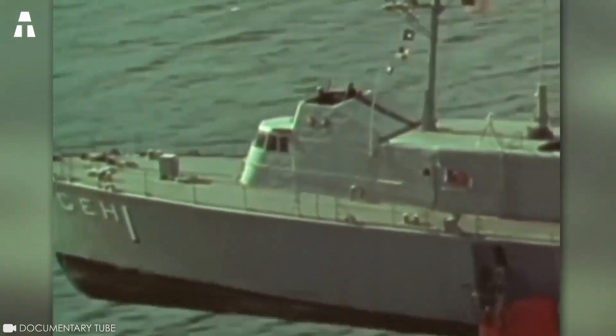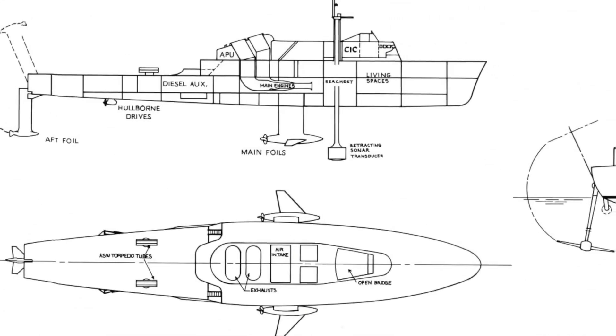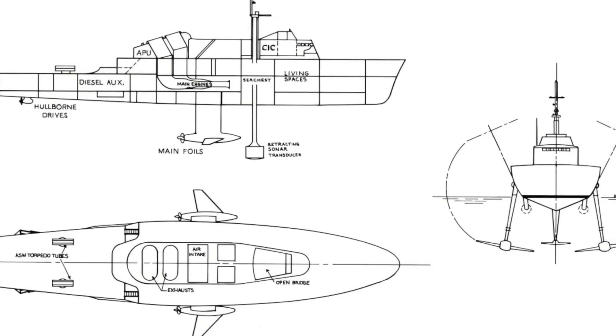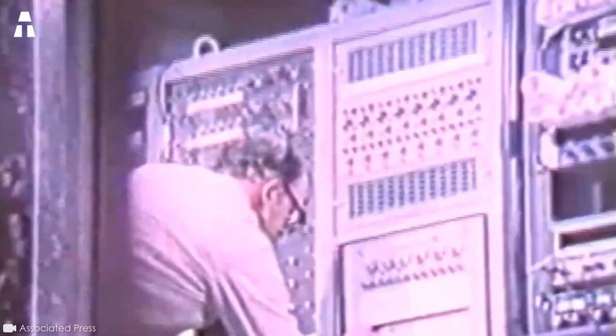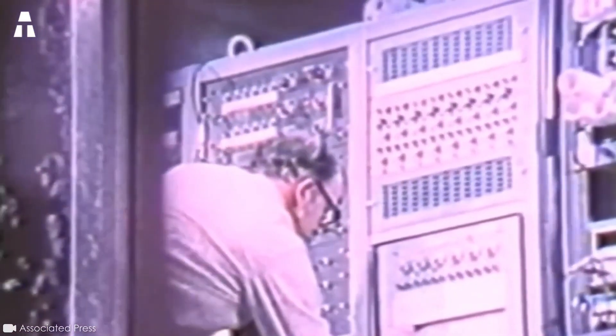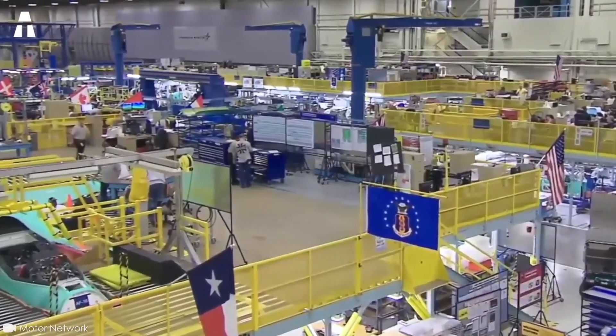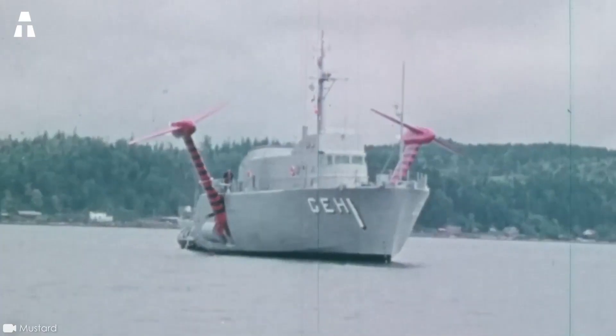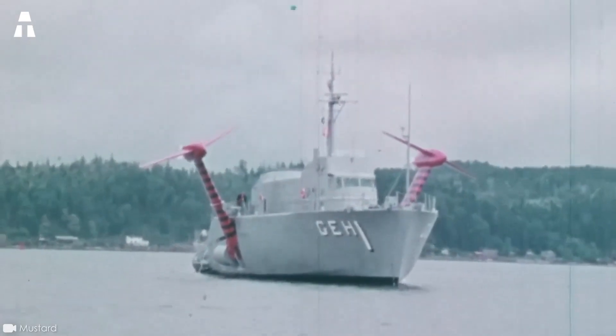Returning to our hydrofoil — the USS Plainview was designed as part of a project established on May 8, 1964, by Lockheed Shipbuilding and Construction Company, the Washington-based shipyard. This company is a subsidiary of the world-famous Lockheed Corporation, renowned for its military aircraft. Overall, at $21 million, this design is particularly impressive.